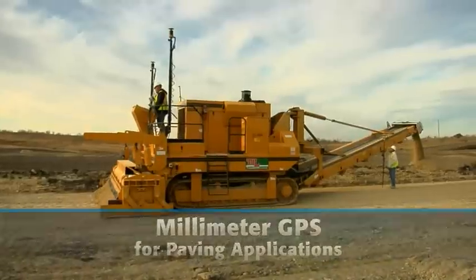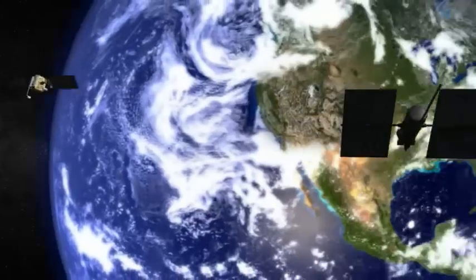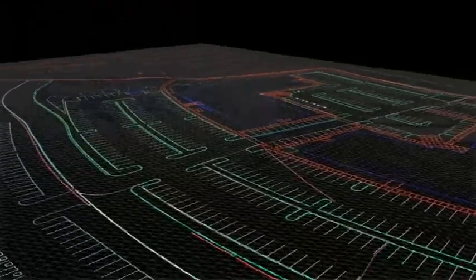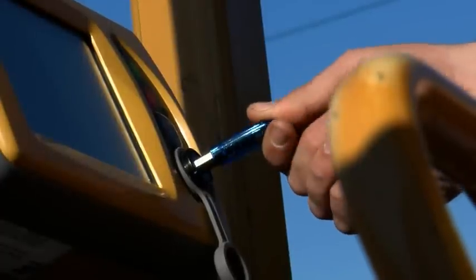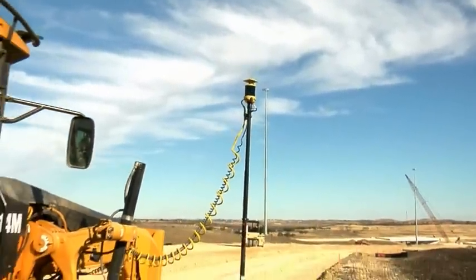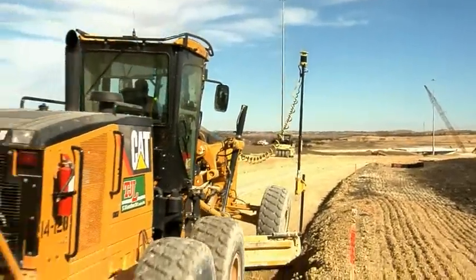profilers and trimmers. The beauty of 3D GPS Plus is that satellite signals tell your machines and rovers exactly where they are on the job all the time. A 3D model of the blueprints then tells them to rise or fall to meet grade anywhere they go. No other reference is necessary — no stakes, no string lines, no total stations — and it's all fully automated.